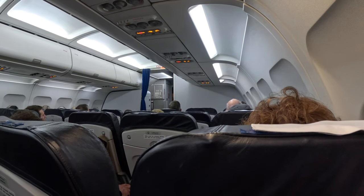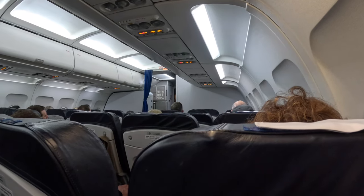It should be a smooth flight down to Tenerife. Once we do get going, flight time is 3 hours and 50 minutes.